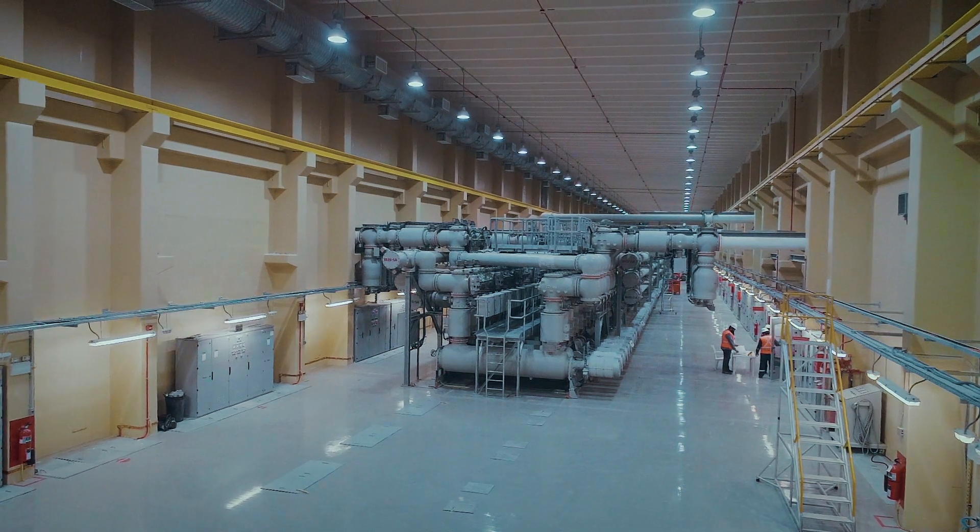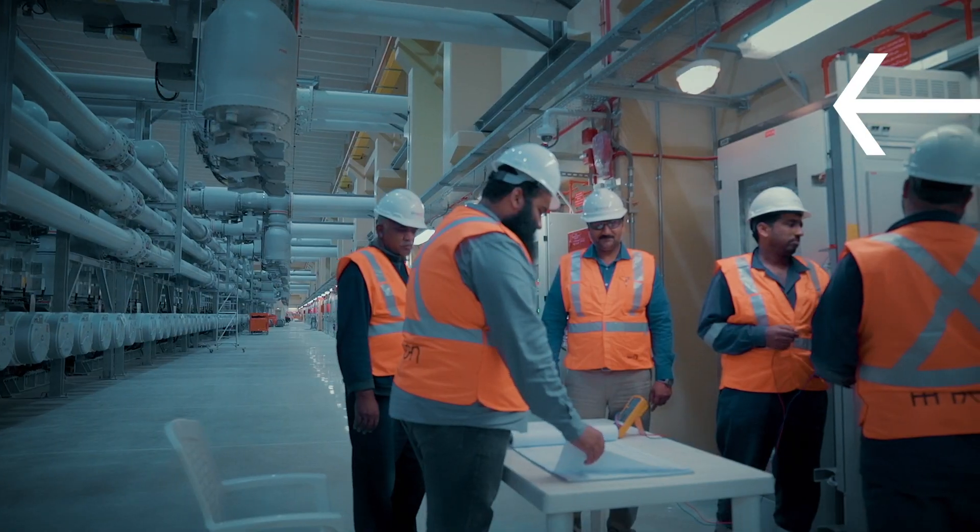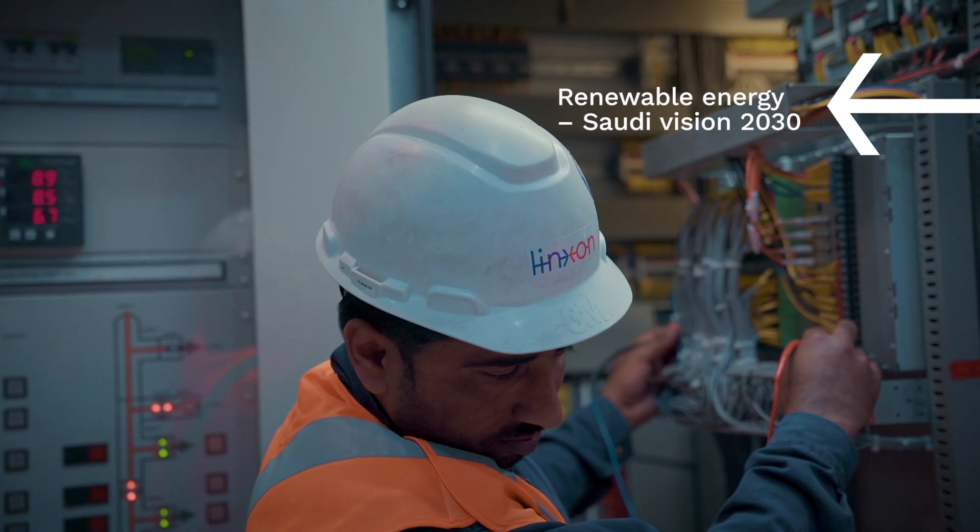The state oil company Saudi Aramco is developing the Al-Fidhili project, which is a key part to boost production and supply of clean-burning natural gas in the Kingdom of Saudi Arabia, in line with Saudi Vision 2030.